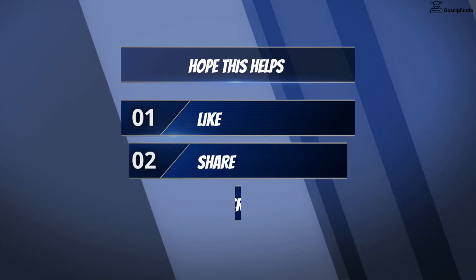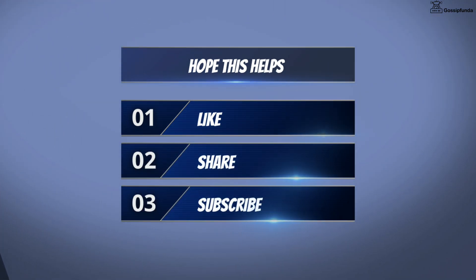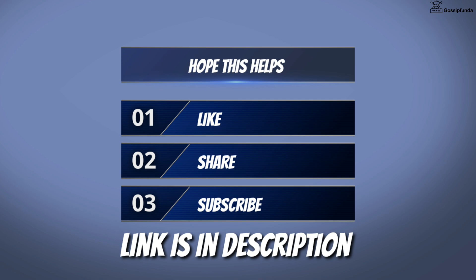So those were the ways to fix your issue. I hope this video helps. Make sure to like, share, and subscribe. You can also visit our website from the link in the description. Thank you so much.